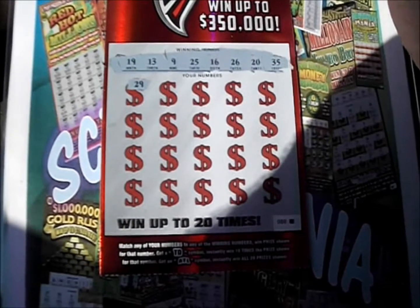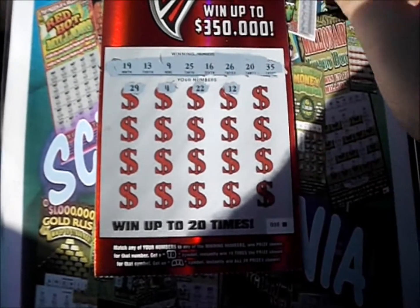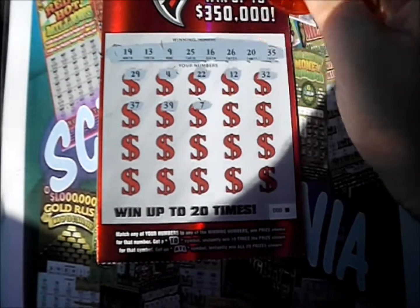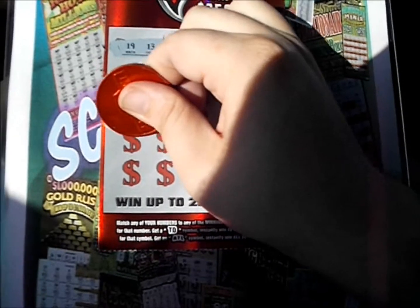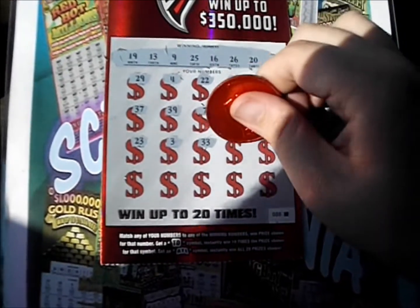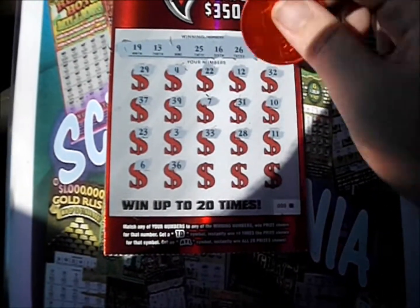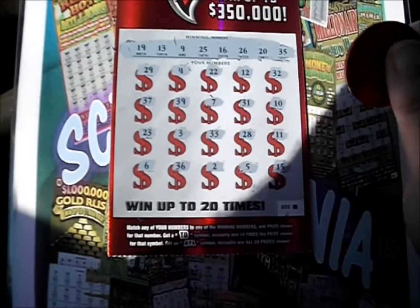And here we go. 29 — don't have that one. So 4, 22, 12, 32, 37, 39. 7 and 31. And a 10. 23, plain 3, and a 33. 28, 11, 6. 36 — don't have that up there. There's a 2, a 5, and a 15.